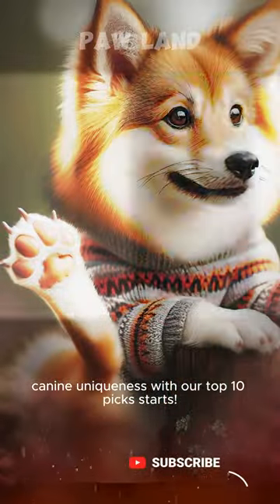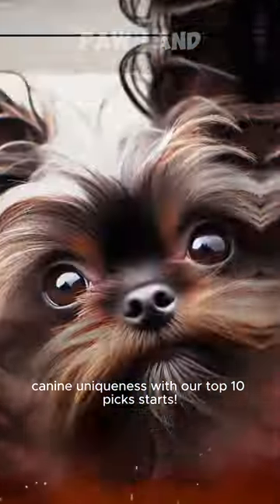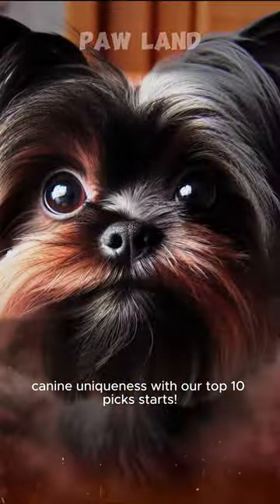Meet the Norwegian Lundehund, famous for its six toes on each paw and exceptional climbing skills. The Affenpinscher, a tiny monkey-faced companion full of spunk.